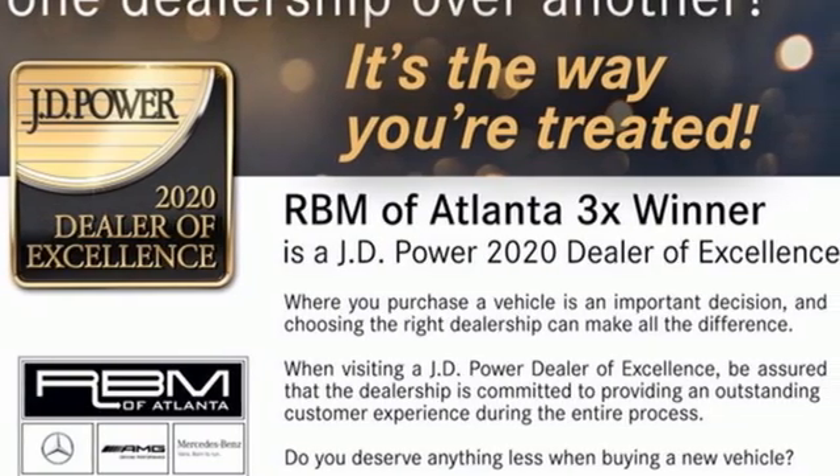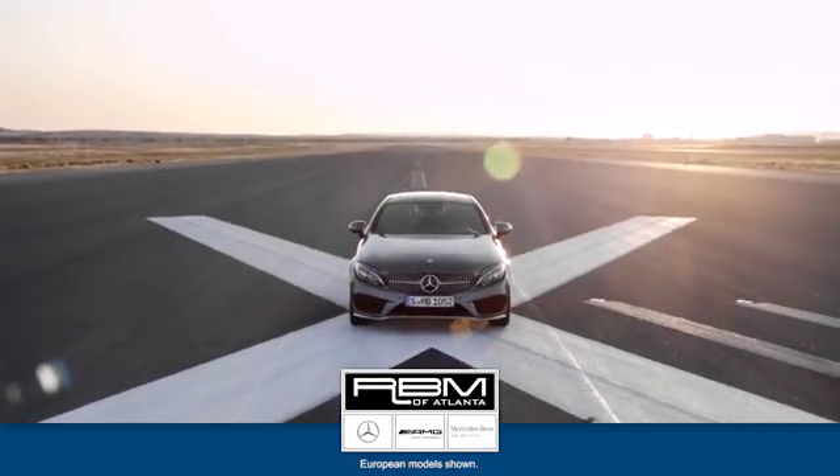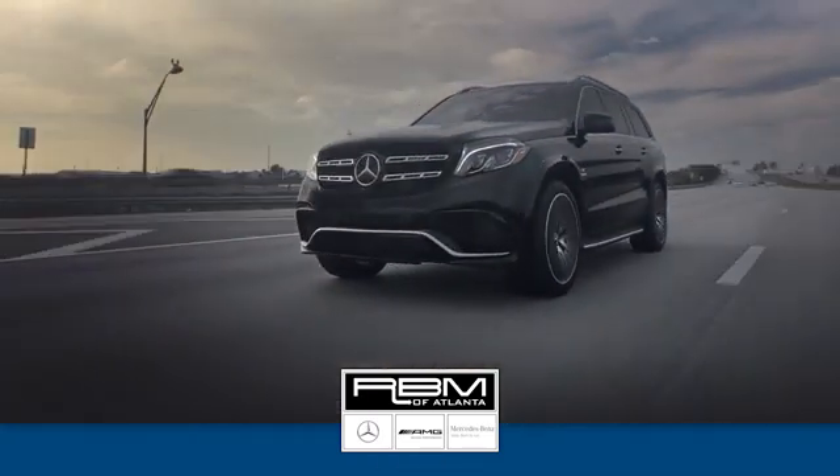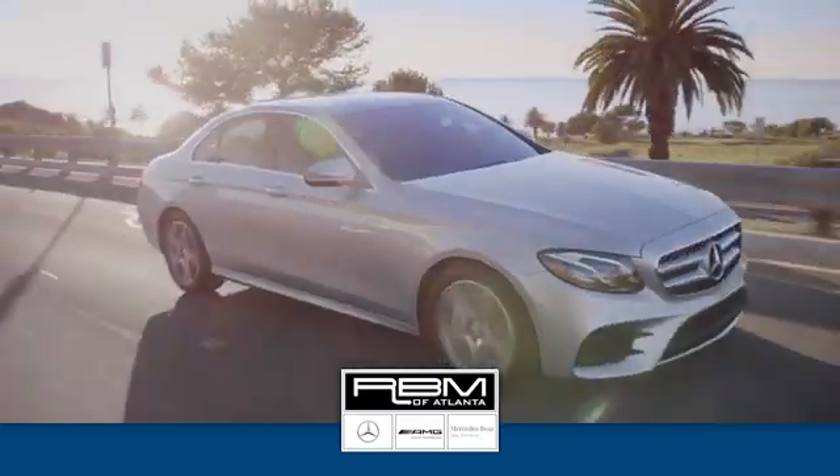The time is now. See it for yourself today. At RBM of Atlanta in Sandy Springs, we have the best selection of new and top quality pre-owned vehicles to choose from. We're conveniently located at 7640 Roswell Road in Atlanta.